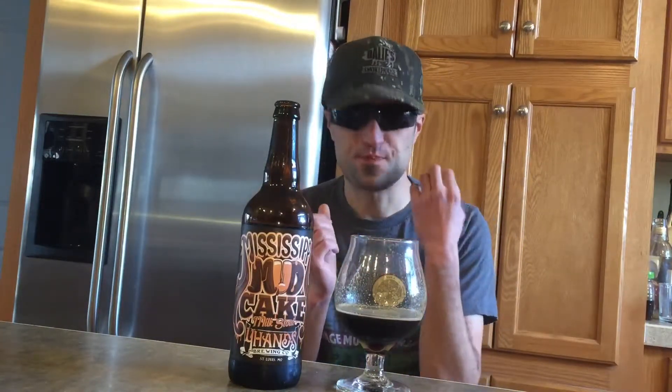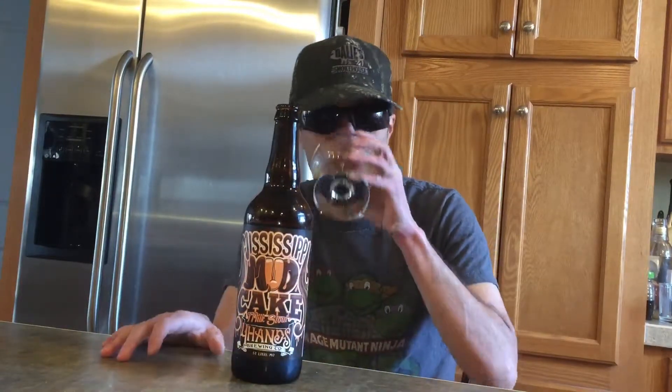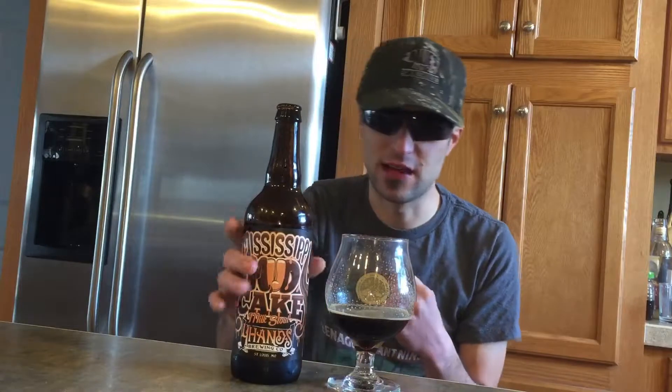Creamy texture. Real light taste. Definitely getting the vanilla there. You're getting the walnuts a lot there, and then that cocoa. Really, really good beer this actually is.